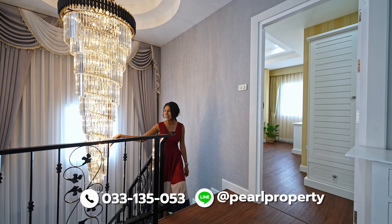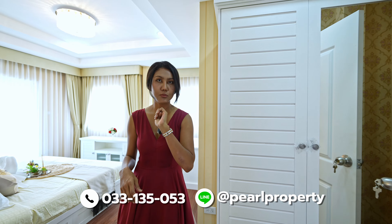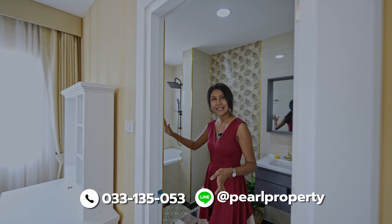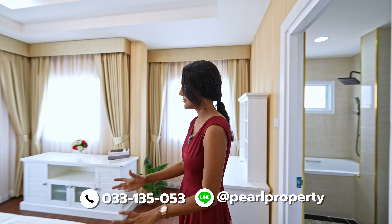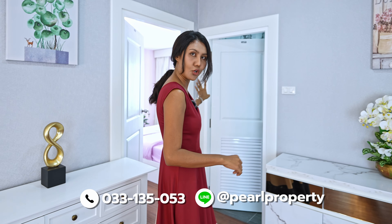On the way up you have a nice big chandelier. This is the second floor with more bedrooms. Here is the first one — bathroom with a bathtub, toilet, and sink. The room is nice; you have everything. There's a small balcony where you can enjoy the view outside, TV cabinet, and wardrobe.